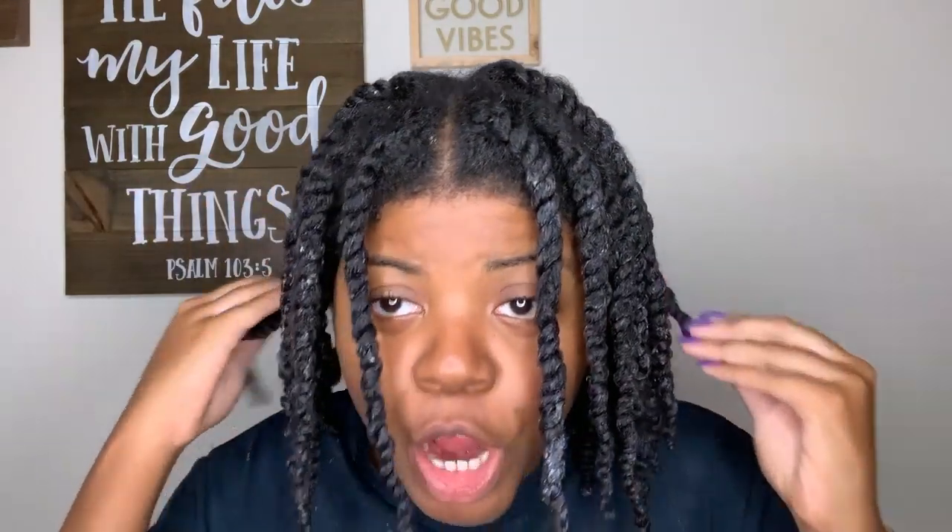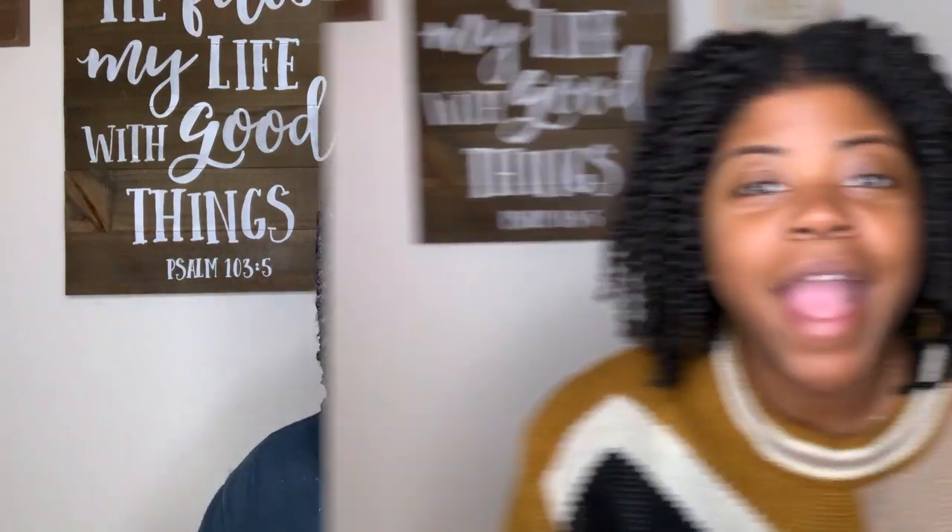These are my twists — they feel nice, juicy, and moisturized. I'm going to let them air dry for at least a full day and then take them down and give my final thoughts on the Emerge collection from Target.